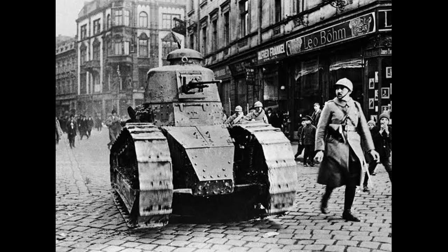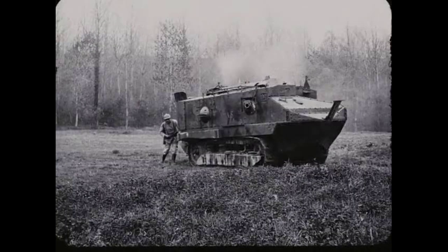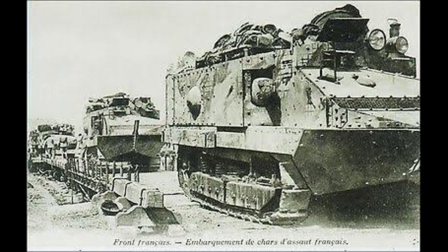The success of the Battle of Cambrai also led to further development and improvement of tanks, with new designs being developed to improve their speed, armor, and firepower. Tanks would go on to play a key role in future wars, including World War II.